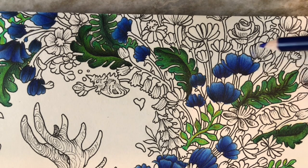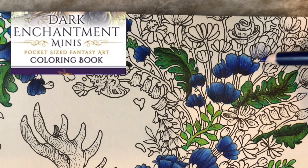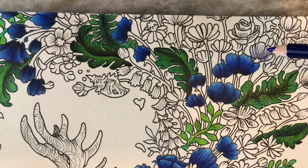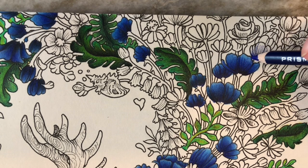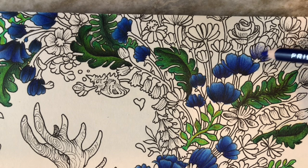Moving on to the next book, also released on September 2nd — this is a really exciting one. It's called 'Dark Enchantments Minis' and it's by Selena Fennec. She took two of her full books — 'Dark Fantasy' and 'Wild Magic' — and made a pocket-sized version of them. All the images from both books are in this one, just shrunken down. It's currently $7.95, and the paper is five by seven and a half inches. If you get overwhelmed by large books or just want something quicker, I think this is wonderful.